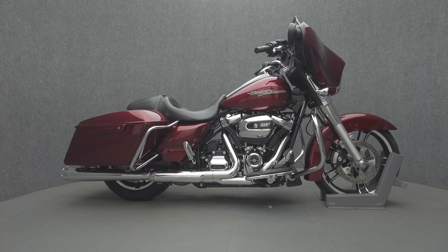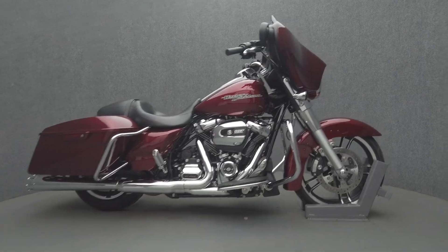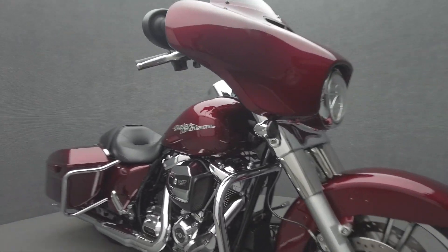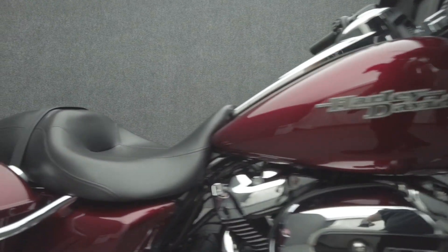Hey everyone, this is Keegan from National Power Sports. This 2017 Harley-Davidson Street Glide with 20,270 miles passes New Hampshire State Inspection and runs well. It comes equipped with cruise control and a multifunction two-speaker audio system.